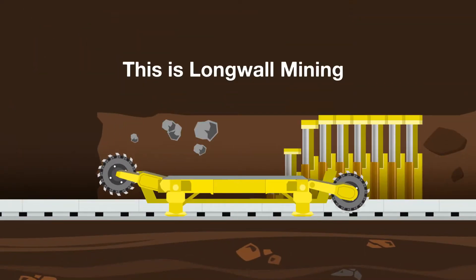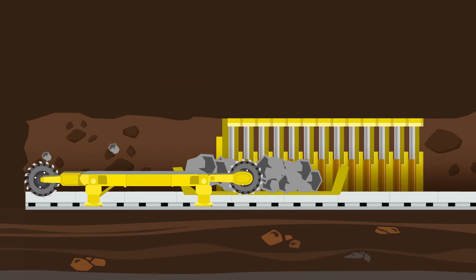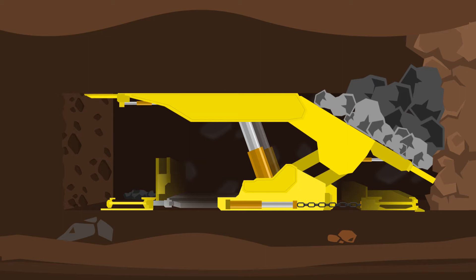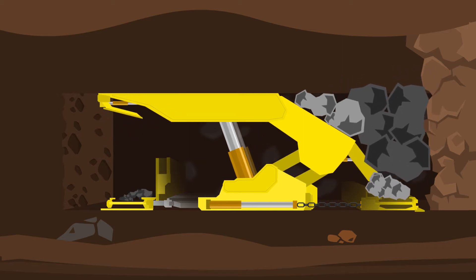This is longwall mining. It takes out a slice up to 6 metres high. As the shearer moves forward, the cut coal is dumped on a conveyor and taken out of the mine. The shearer and conveyor are protected by a tunnel of hydraulic supports that hold up the roof of the coal seam.